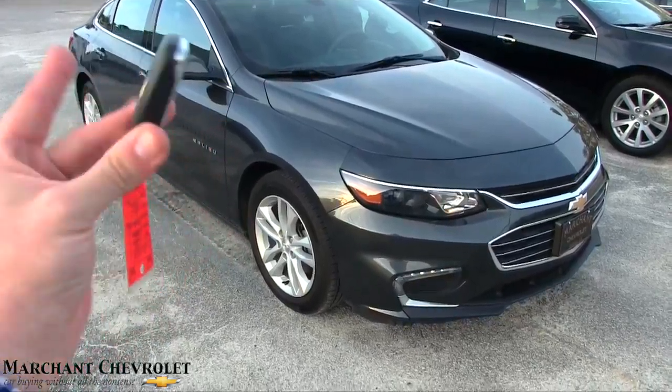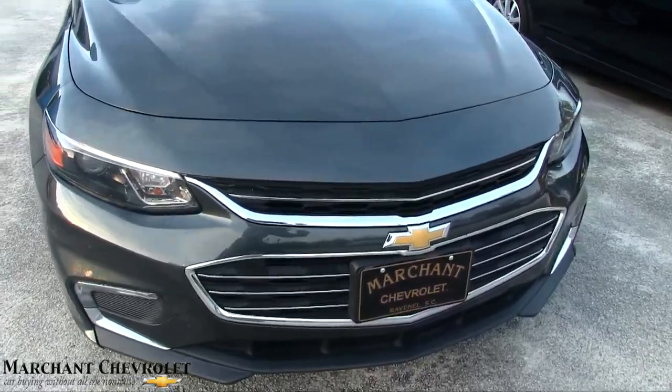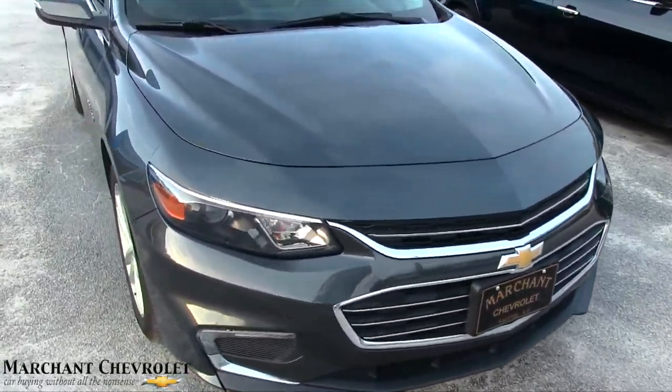So here's your smart key right here. This one is a LT model. The front end's looking good on the Malibu, that's for sure — very nice, very aggressive on the front end.